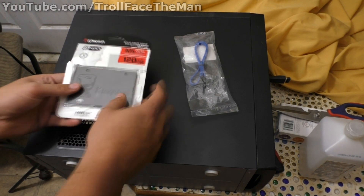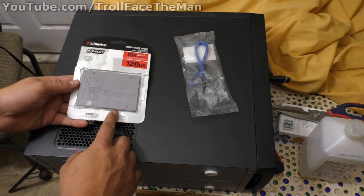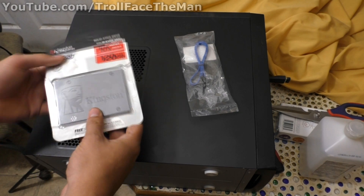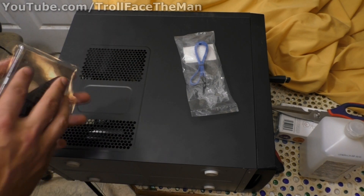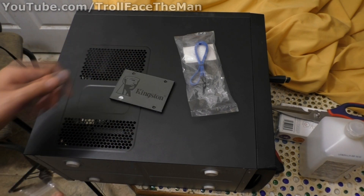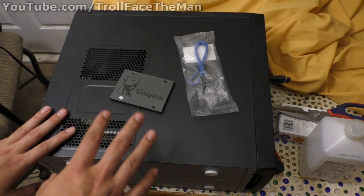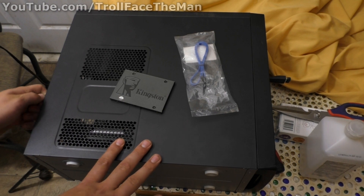I did open this — I actually ordered two of these. One for a different computer that I have, and I already installed that one; it seems to have worked good. I got into the process of opening this one and thought it could make for a good video, because I can actually test and show the difference with this PC using this SSD.